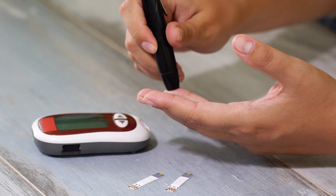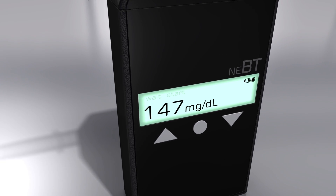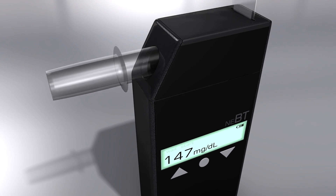The reason why people go untested? It just plain hurts. Not anymore! Introducing GluCare, the world's first pain-free diabetic monitoring breathalyzer.